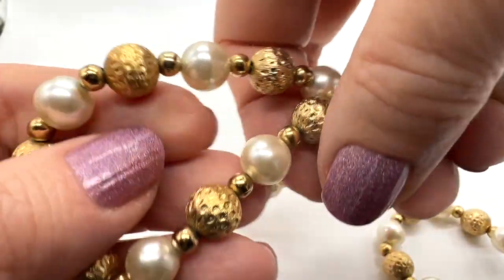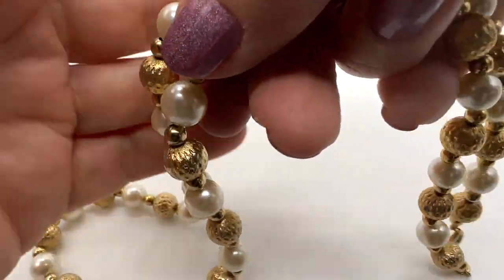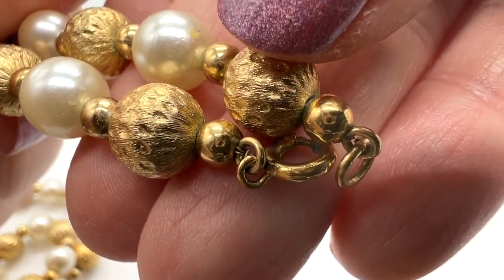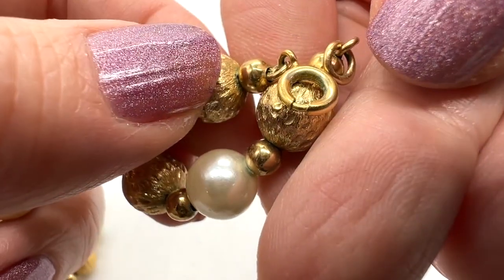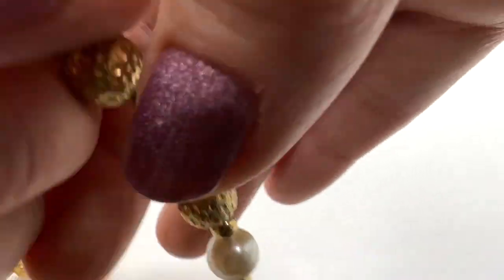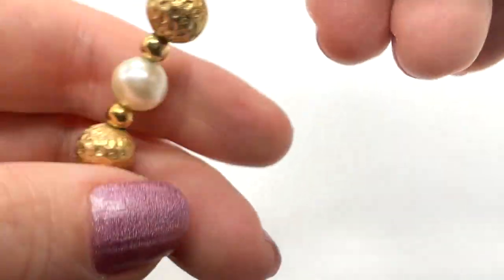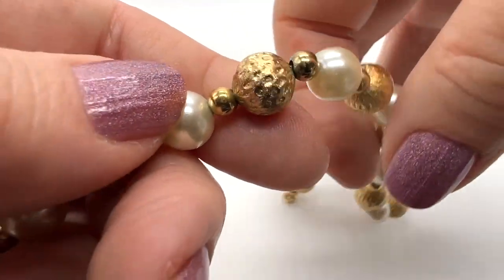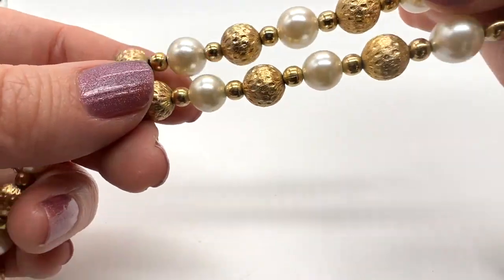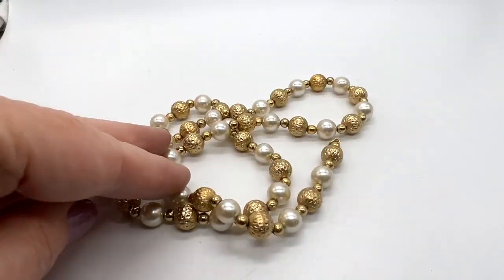This necklace is about 23 inches long. You can just see the quality there — this is designer. It is Napier. Very elegant. So nicely made. I love the faux pearls and the gold together — I like the little spacers. This is in very nice condition too.